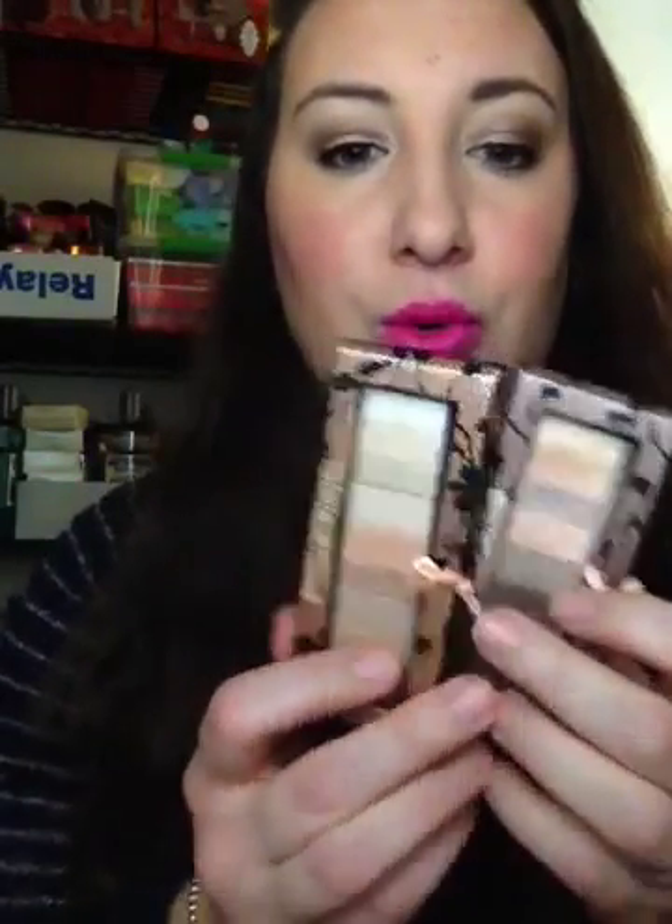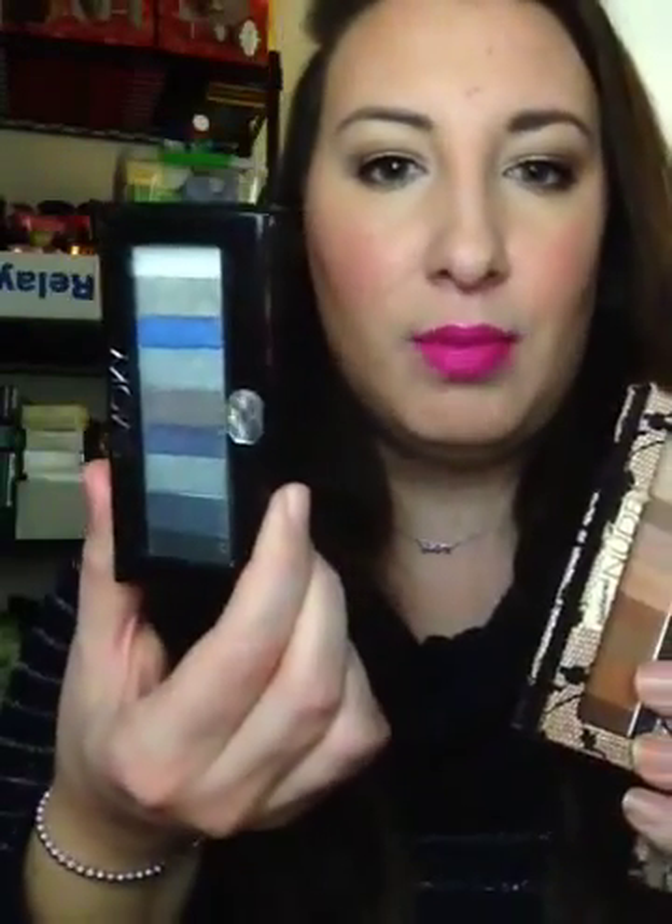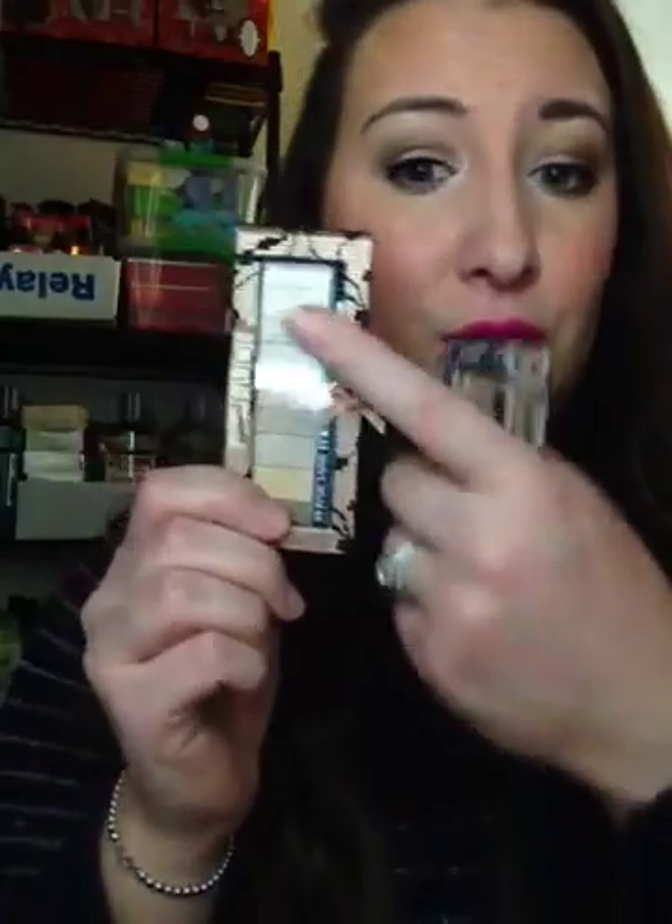I have four of the Nude Wear line. I looked on their website right before this video because I thought there was another one I didn't have, but it's really hard to find. I've never seen it at my Rite Aid — I'll see it at Walmart or Target, but not in my area. It's the Smoky Nude, and it's not the same as the Smoky palette. It basically looks nude with a couple blacks and some darker silver shades. I don't have that palette, but I'd really like to get it.